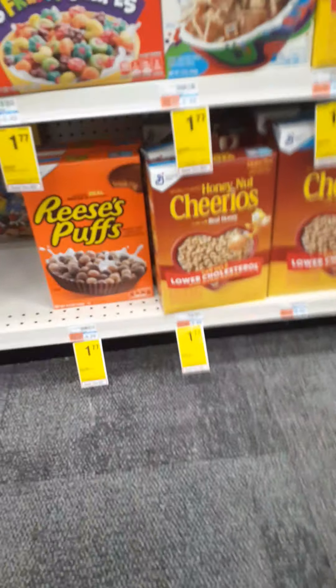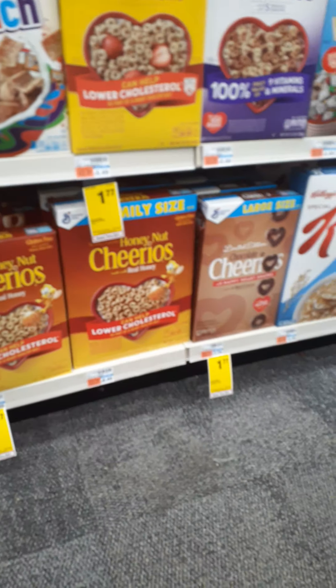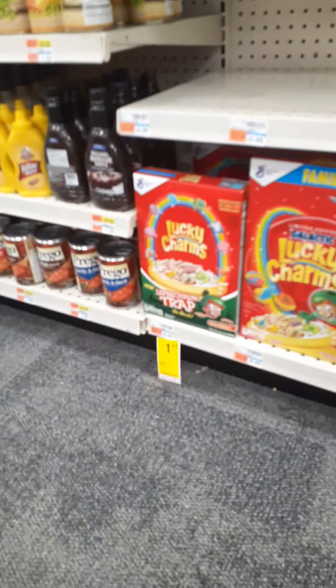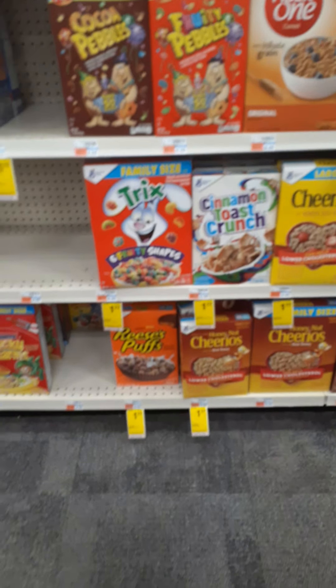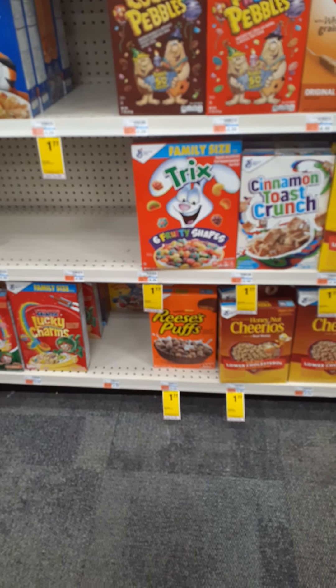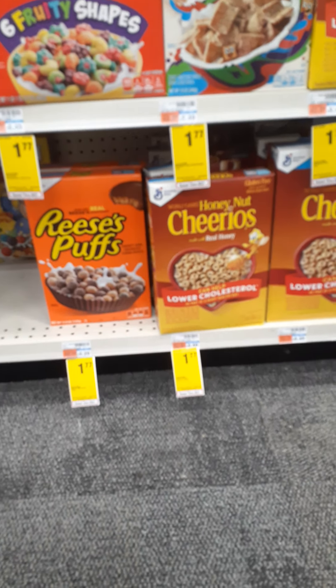This week on General Mills, it's $1.77. You can go ahead and choose whichever you like — like the Cocoa Puffs. We do have a dollar off two. So if you need some cereal, go pick some up. That's a good deal.